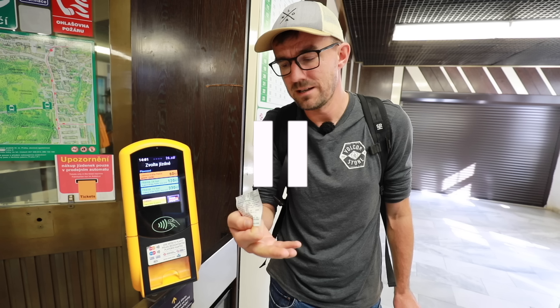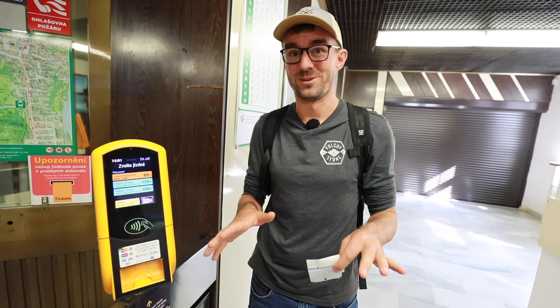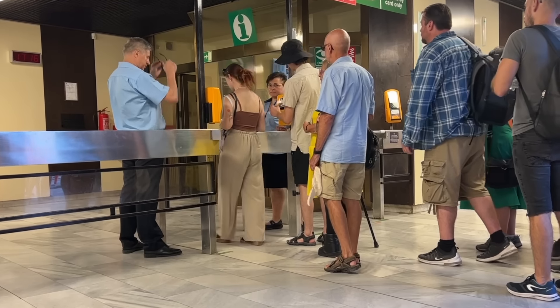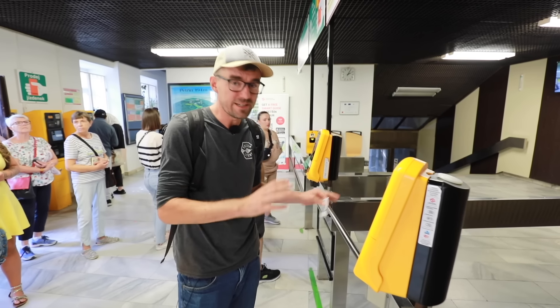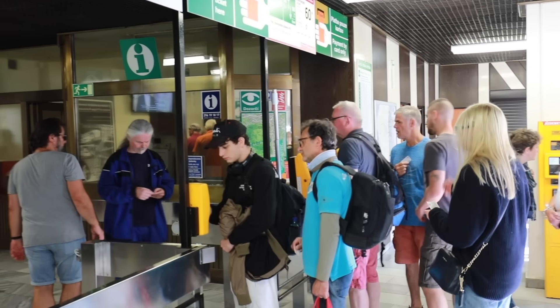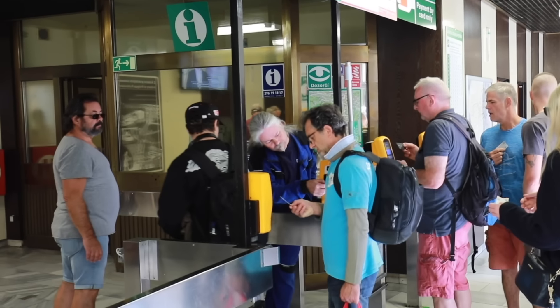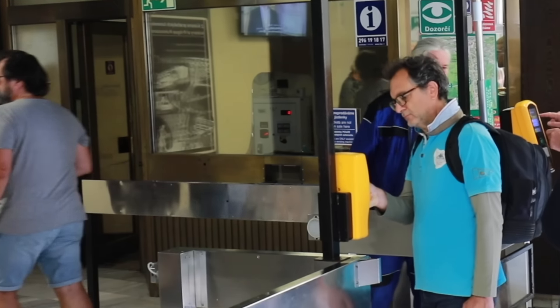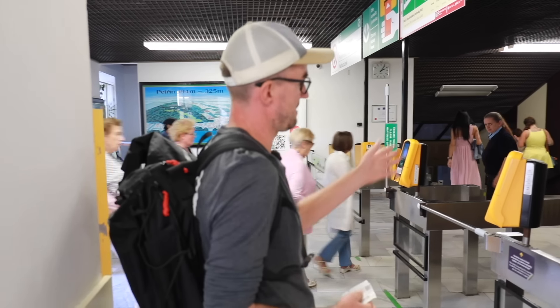You can also use a different machine which will give you a different ticket that you don't need to validate — it's already validated. Also, you must use it right away; you cannot buy the ticket, wait around for five minutes, and then use it — it would be invalid. So it can get a little confusing if you're a foreigner. That's why there's always a worker at the cable car who helps tourists, checks their tickets, and assists if they need help purchasing a ticket. They're super helpful. I've been observing here for a month and they're great.